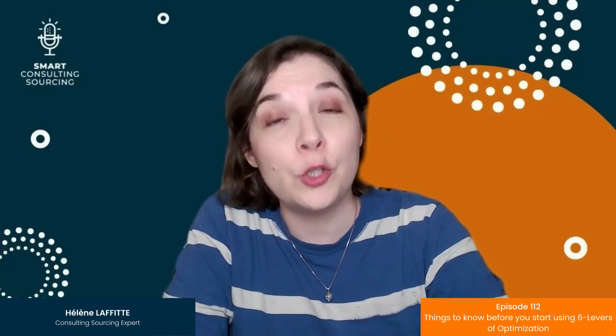Hello and welcome back to Smart Consulting Sourcing, the only podcast about consulting procurement. I am Ellen, and today I'll be talking about six levers to optimize your consulting return on investment — what you should know before you start using those six levers.